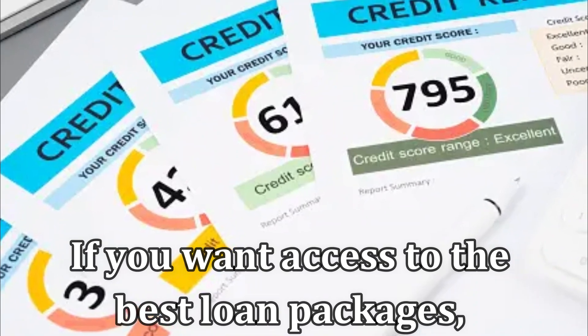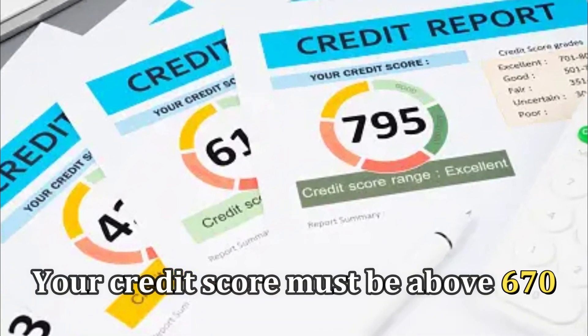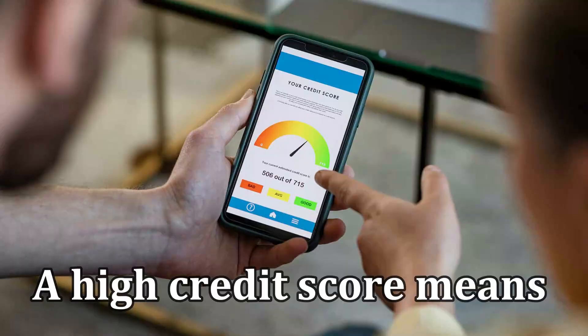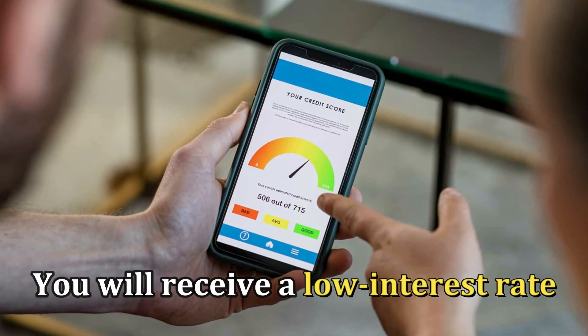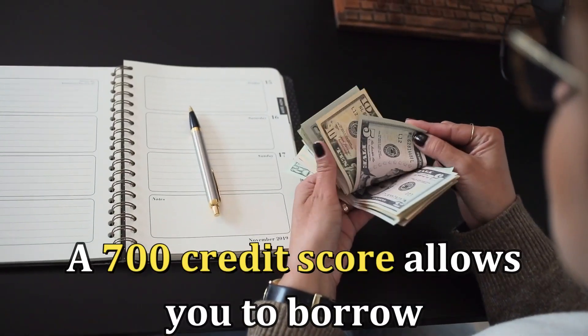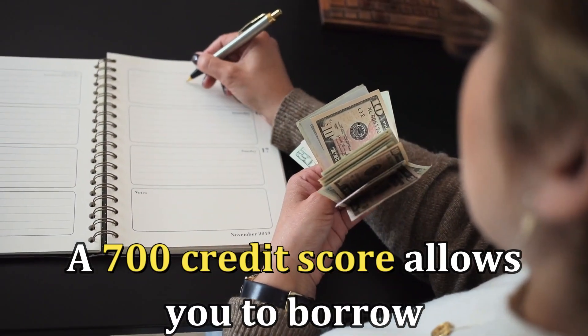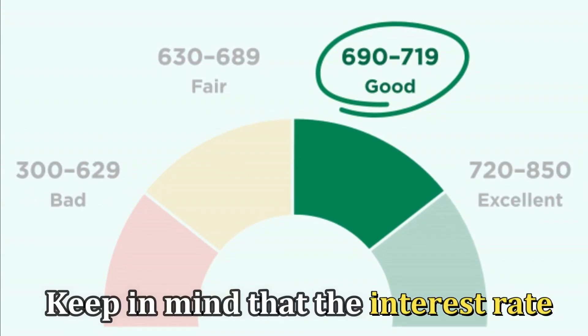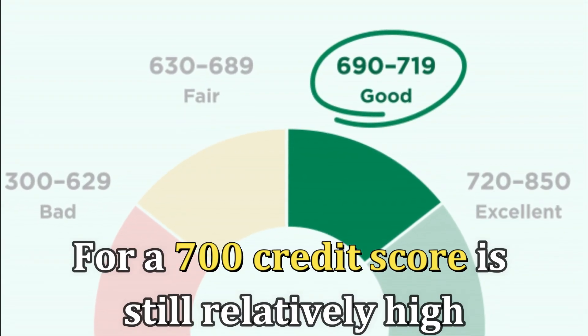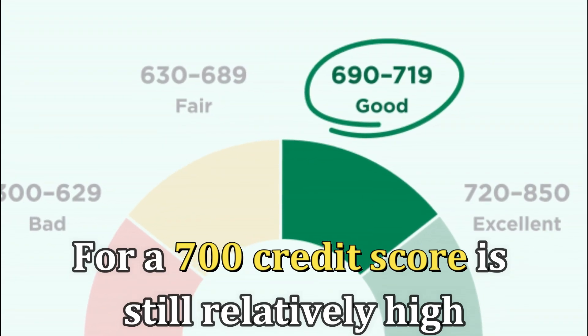If you want access to the best loan packages, your credit score must be above 670. A high credit score means you'll receive a low interest rate on any loan you take out. A 700 credit score allows you to borrow up to $100,000 in credit. Keep in mind that the interest rate for a 700 credit score is still relatively high.